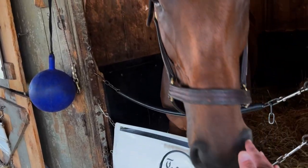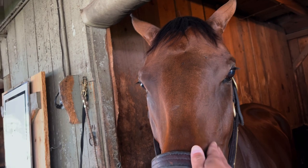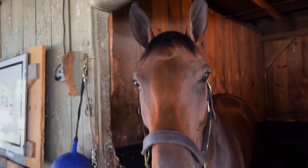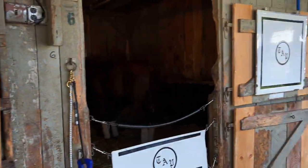Her ears are up — always look: if the ears are pinned, you stay away; if the ears are up, you can approach them. I've been doing this for a long time, you learn not to mess with them too much.